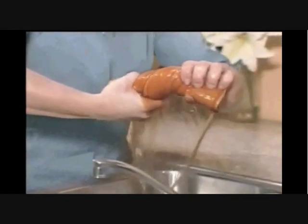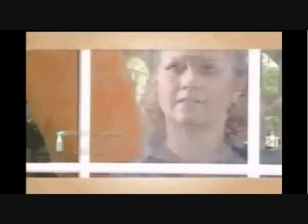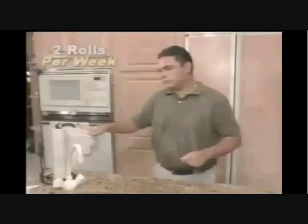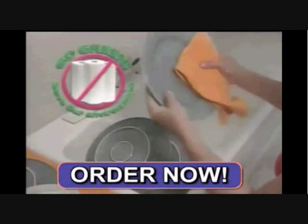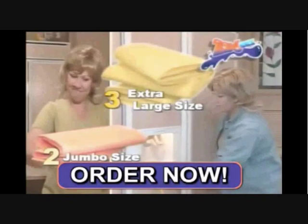You'll be amazed at just how much they absorb. Use any cleaner for streak-free windows. An average family uses up to two rolls of paper towels every week — that's cash in the trash. Save money and even help save the environment.